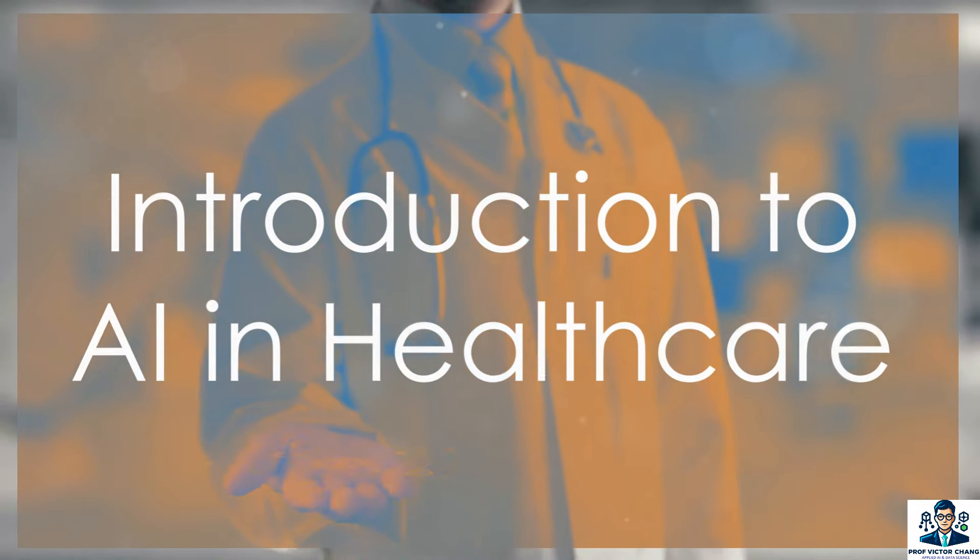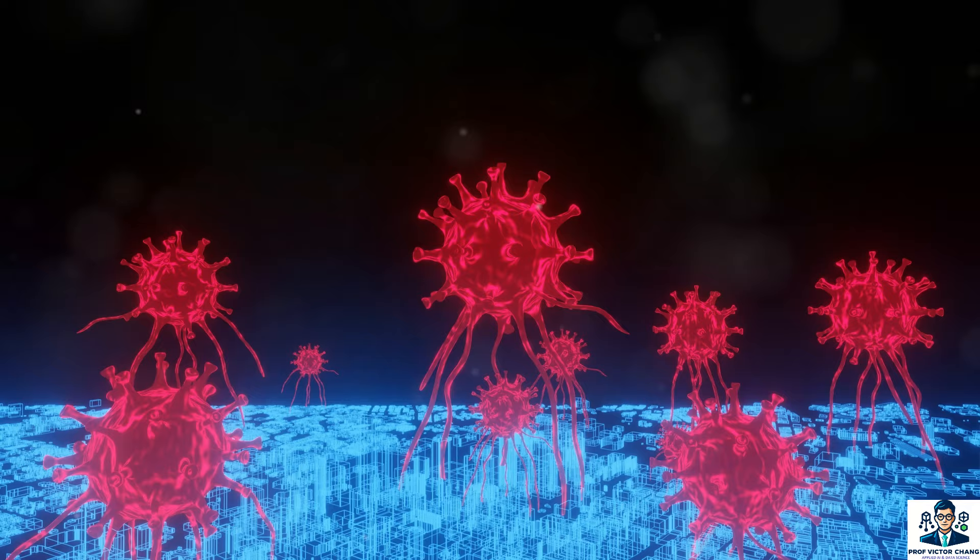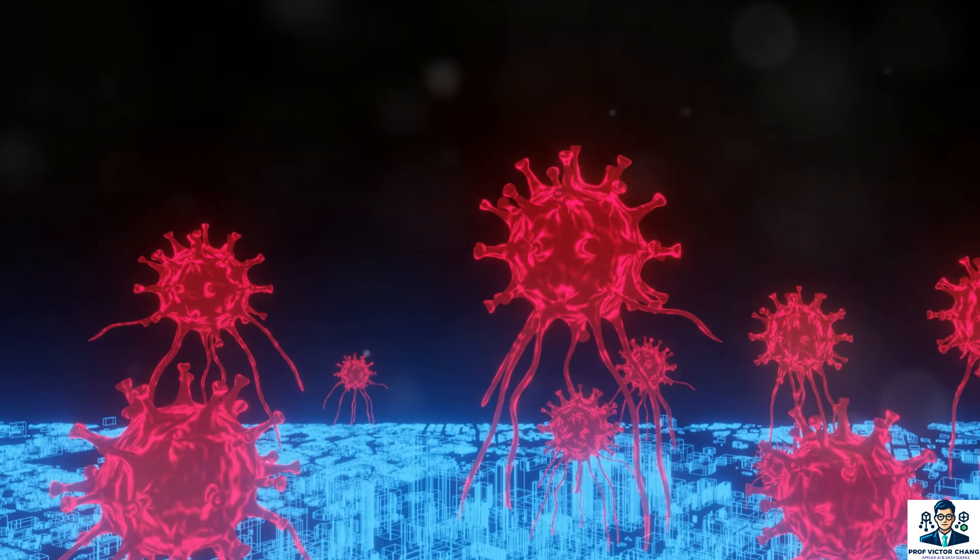Artificial intelligence, or AI, is revolutionizing healthcare. From predicting patient outcomes to streamlining administrative tasks, AI is making significant waves. One of the most exciting applications is in diagnostic medicine.